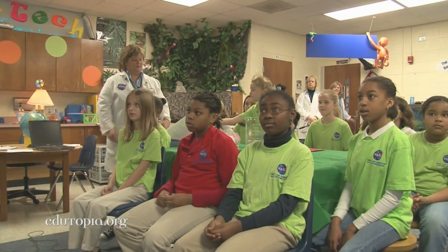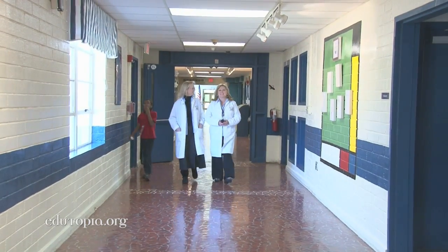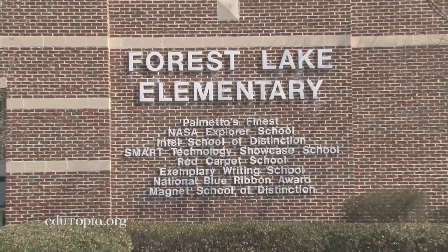Good morning, Forest Lake! Good morning! Forest Lake Elementary was one of 150 schools across the country to be selected for the NASA Explorer Schools Program.